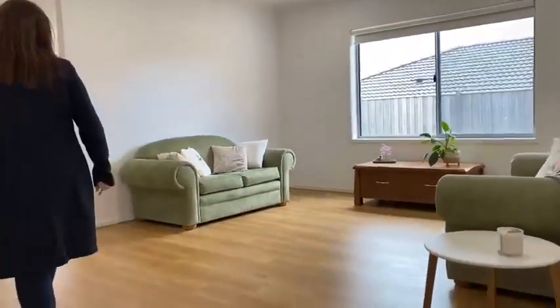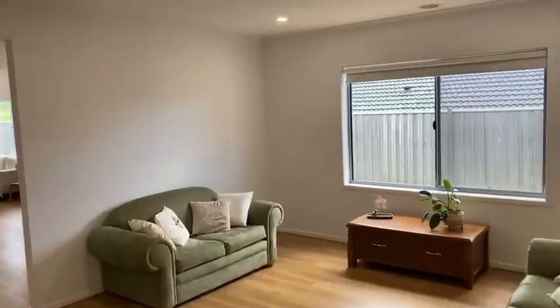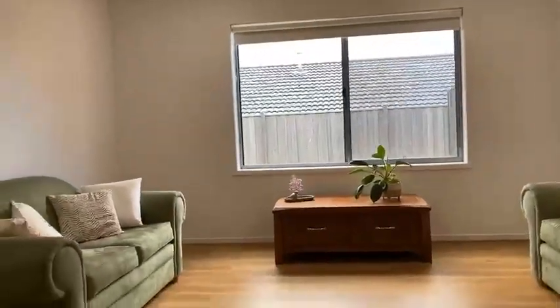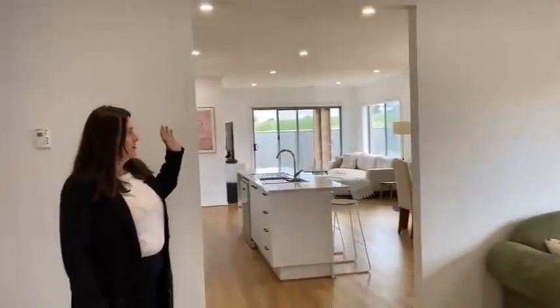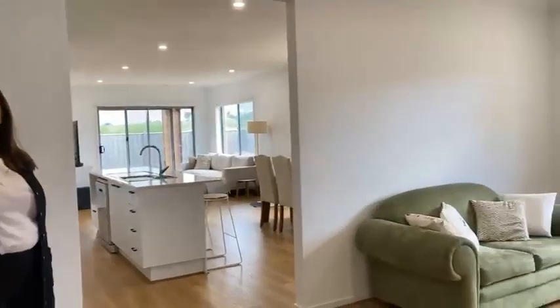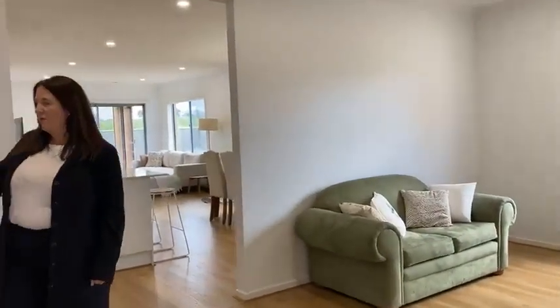Coming into the first of your living spaces — that's two living spaces throughout. Nice big open space there, and it does open up to the secondary space as well. You've got great wall space though, so if you wanted to put a barn door or close it off and make it a little bit separated, you certainly could do that too.